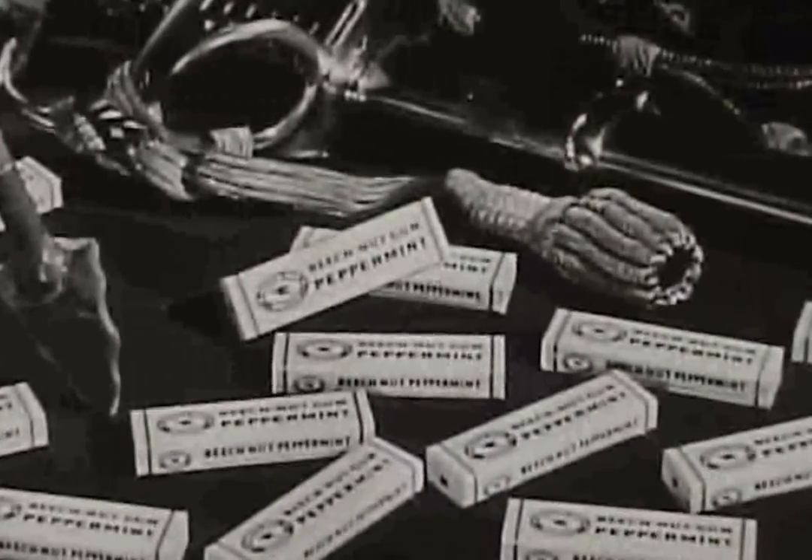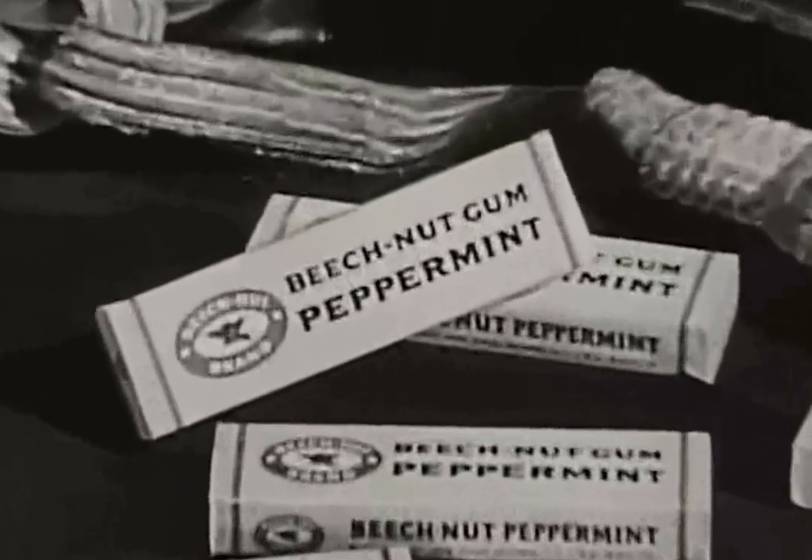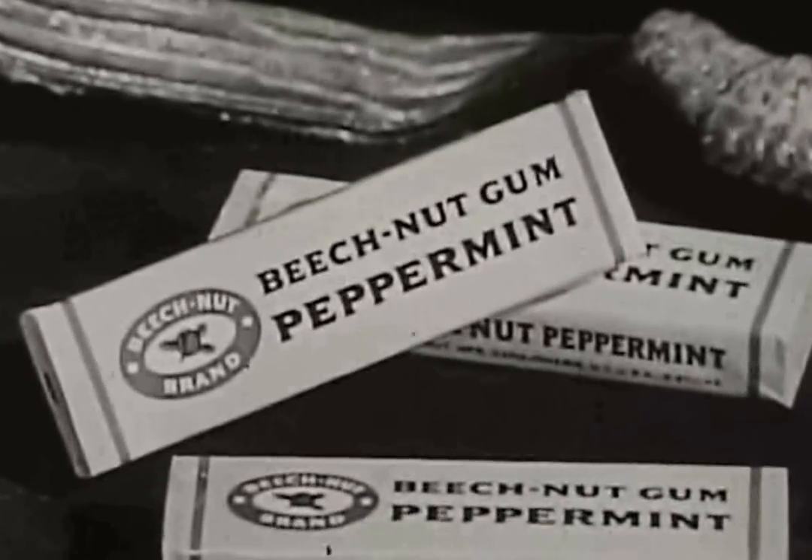So look for Beech-Nut peppermint gum in the familiar bright yellow pack. Look for it at your favorite gum counter and reach for Beech-Nut.